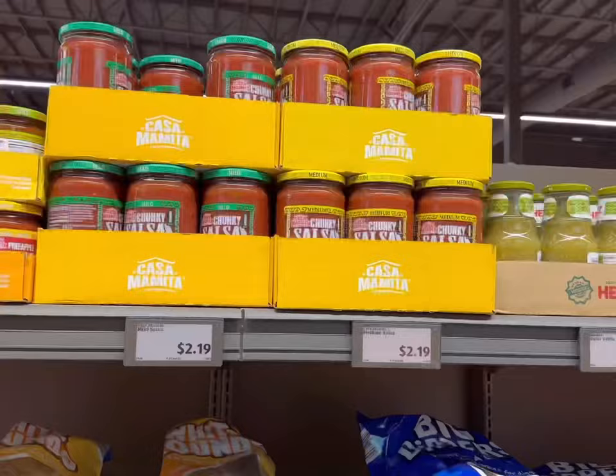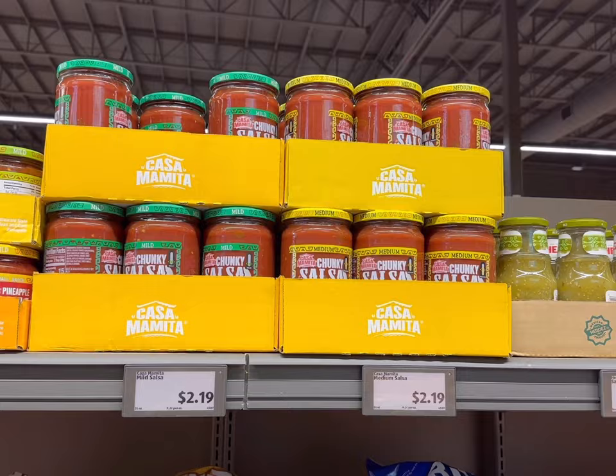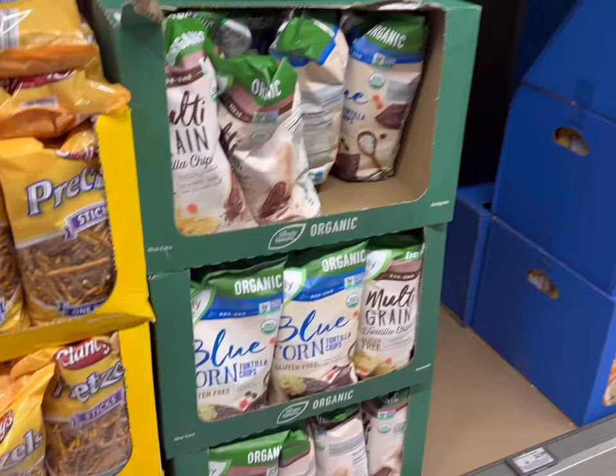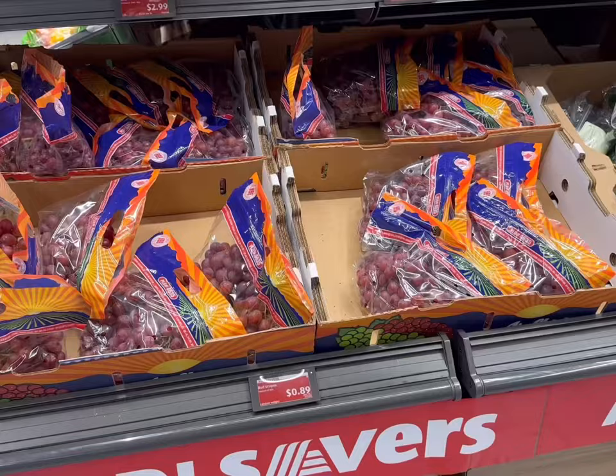Next I need some tortilla chips. These are $1.99. Then some medium salsa for $2.19. They do have some really great organic options too only for $2.69, so it's a really great price. 16.9 cents per ounce versus this one which is 9.2 cents per ounce, so still more expensive but still an awesome deal. They also have organic tortilla chips. These are $2.49, so also a really great deal on chips.